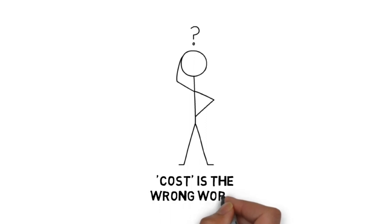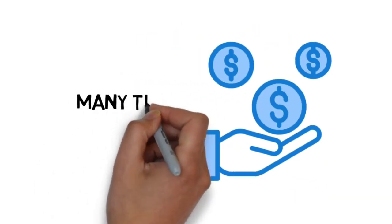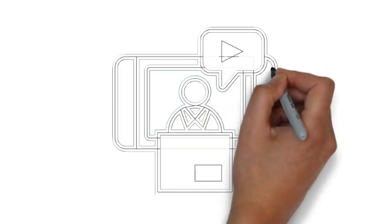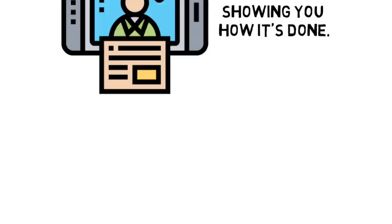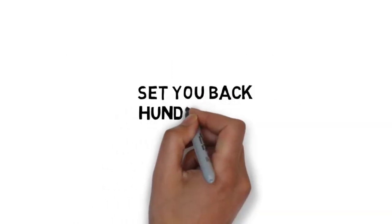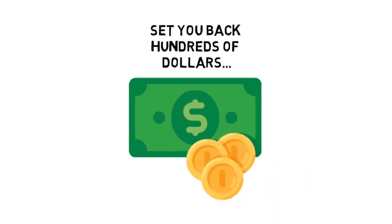First off, cost is the wrong word. This upgrade is an investment that will pay for itself many times over. This is the next best thing to having an expert on the subject right beside you, showing you how it's done. Of course, hiring an expert would easily set you back hundreds of dollars. Luckily, you're not going to have to invest anywhere near that today to get the next best thing.